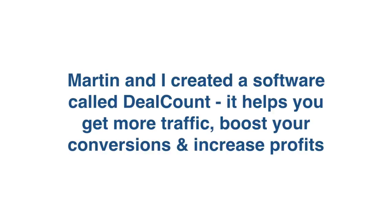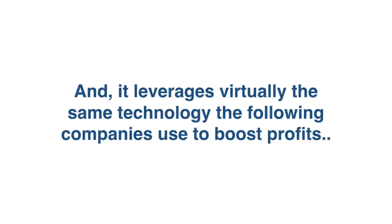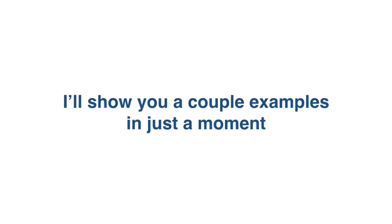Martin Kramlisch and I created a software called DealCount. It helps you get more traffic, boost your conversions, and increase profits. It's quite unique too, and it leverages virtually the same technology the following companies use to boost their profits: Amazon, Groupon, Expedia, AppSumo — they all use the same technology. I'll show you a couple of examples in just a moment.